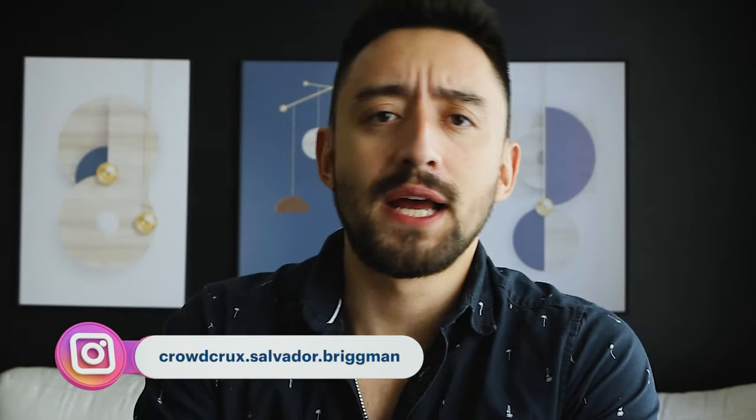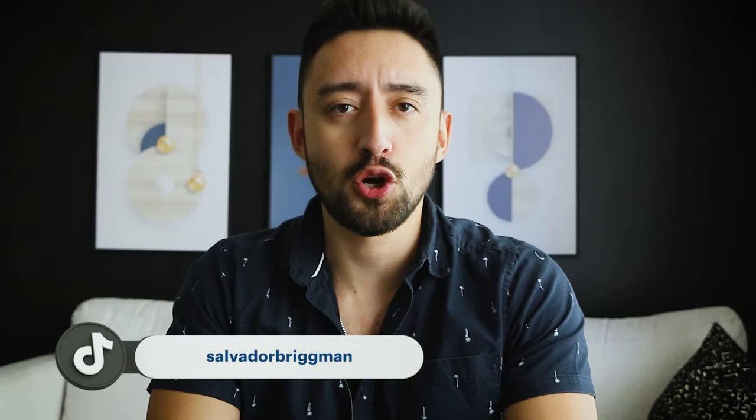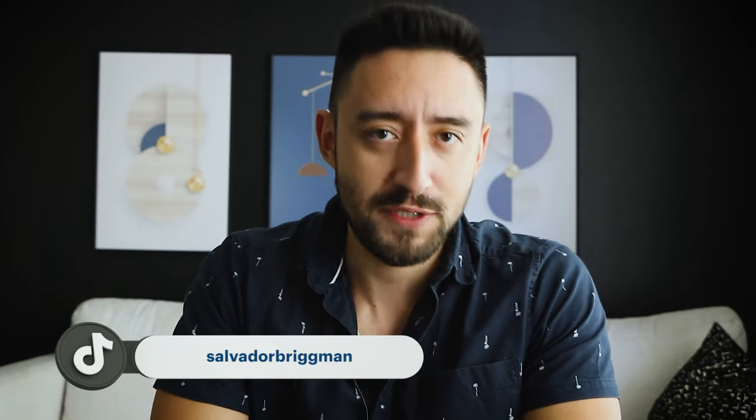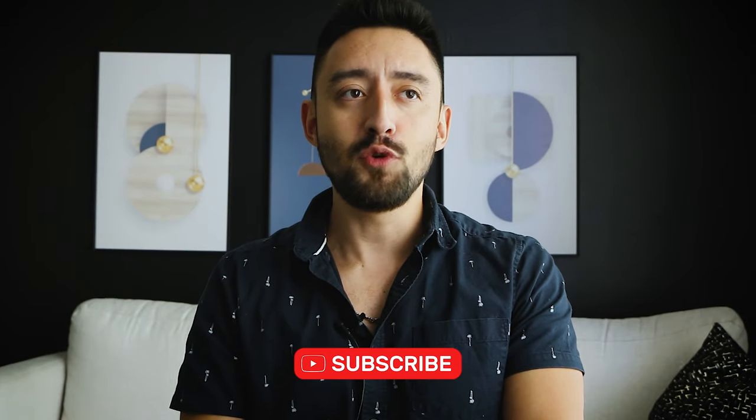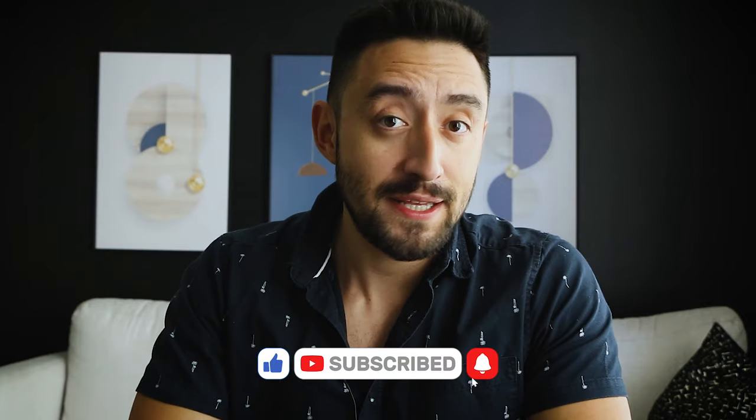Welcome back again. My name is Salvador Brinkman, and if this is your first time watching this channel, I hope you really enjoy my video and also go check out some of the other videos I've got out there on crowdfunding, on Kickstarter, on getting a product into other people's hands, even creating a product from scratch. Got a ton of incredible content. And if you already have been watching some of my videos, give me a thumbs up so others know this content is worth their time.